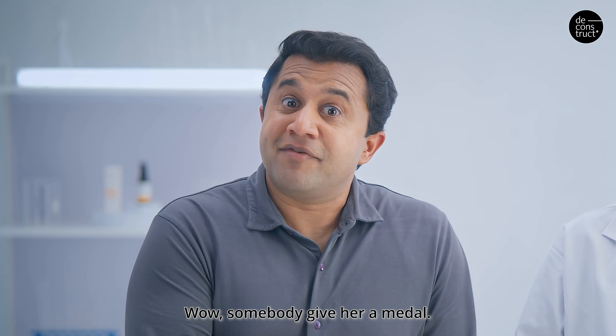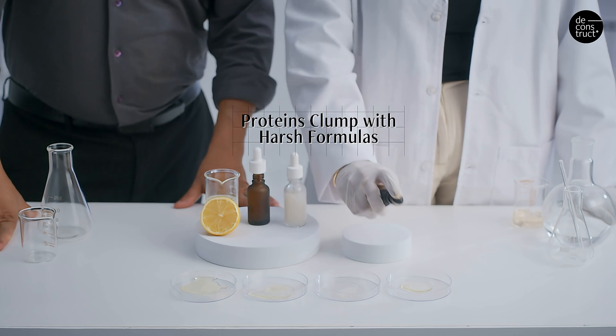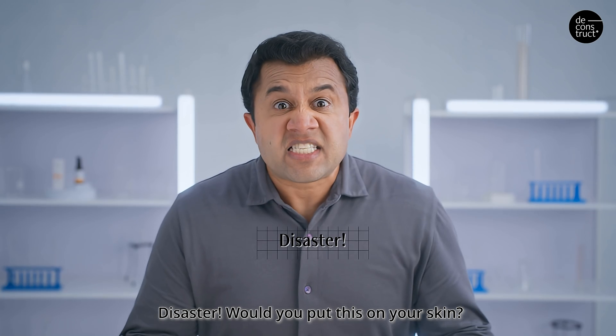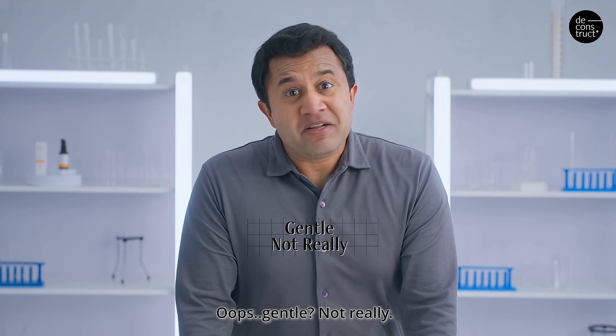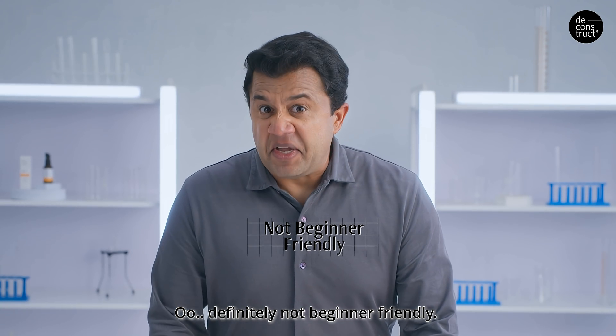Wow, somebody give her a medal. Disaster — would you put this on your skin? Oops, gentle. Not really. Ooh, definitely not beginner friendly.